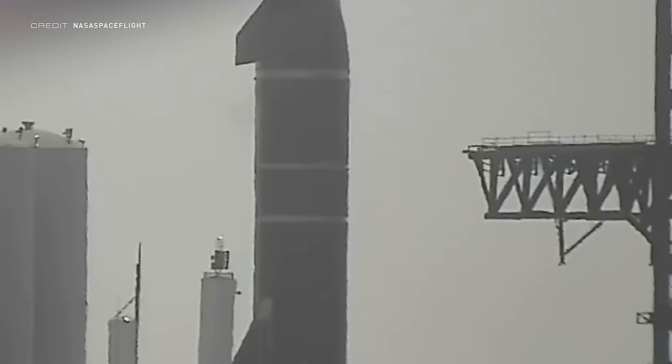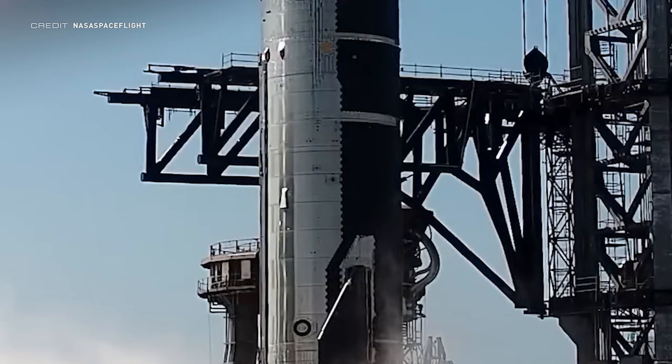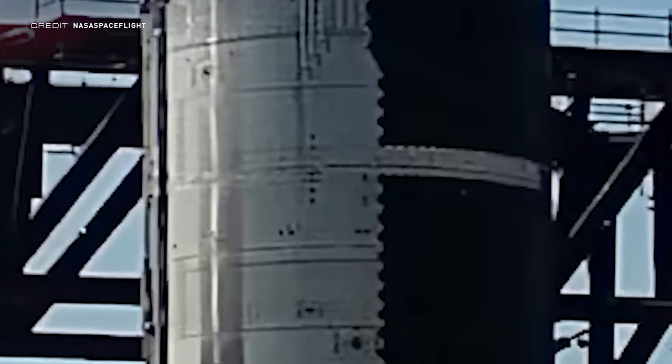Multiple Starbrick tiles were seen cascading down Ship 24. That's not a brilliant start for the ship currently destined to perform the orbital flight test, and it also means that the FAA environmental review slipping again to June 13th doesn't really matter, as SpaceX are nowhere near ready for the OFT.